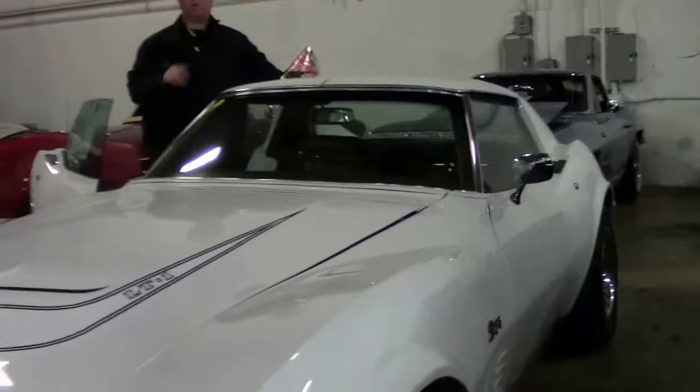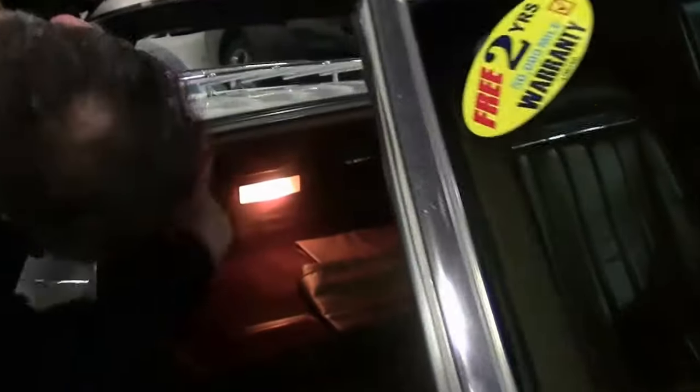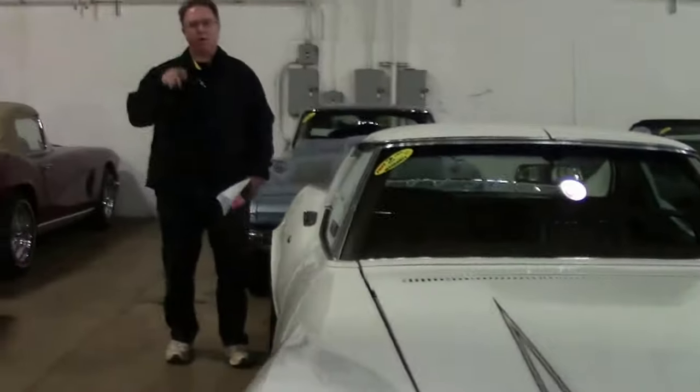One more item I want to point out: in 1971, you could take the window here out. There's a tray under here — it folds into it. So you have a full, with the T-tops off, almost a convertible with a nice stabilizer bar. A true open air car, and definitely one of the more unique Corvettes you'll ever run across.